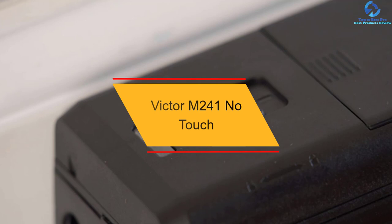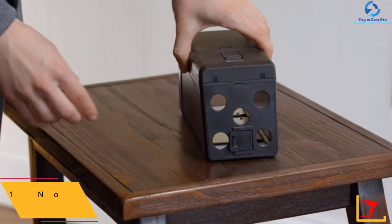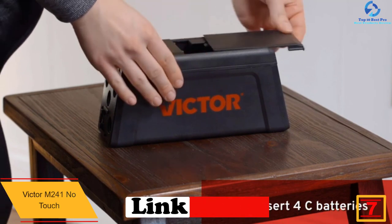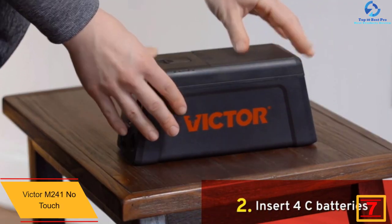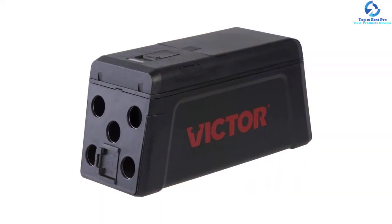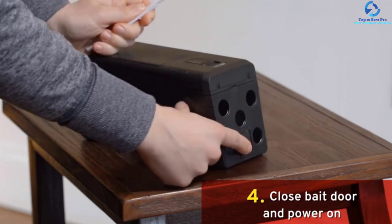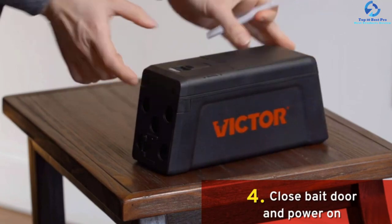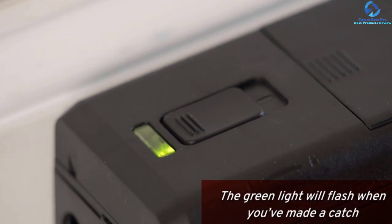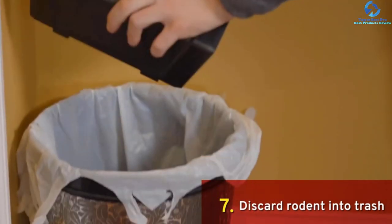At number 7, we have the Victor M241 No Touch. This is a fantastic rat trap designed to ensure that those stubborn rodents don't bother you anymore. The product boasts a unique no-touch design making it convenient and ideal for use. This product kills 50 rats per set when fully charged, and a single fully charged battery will deliver the best results. The product doesn't require any previous experience or training — the easy-to-use design makes it perfect for all people. Additionally, this product emits high voltages, thus killing rats instantly, so you are assured of excellent results.